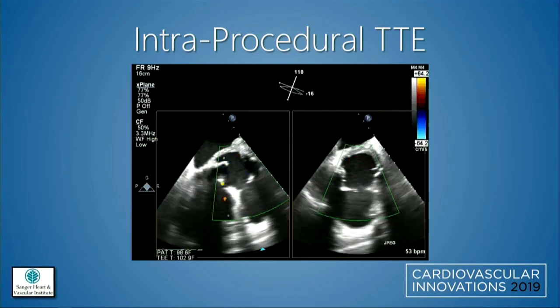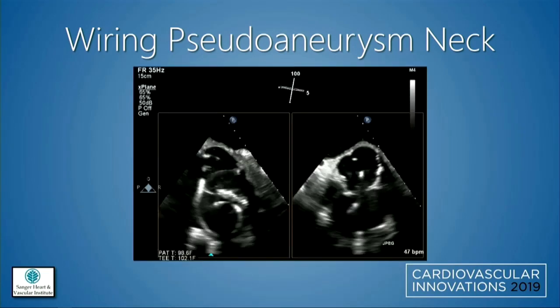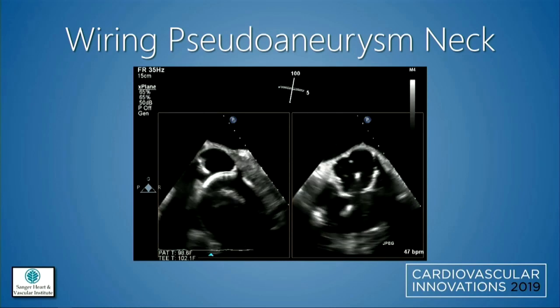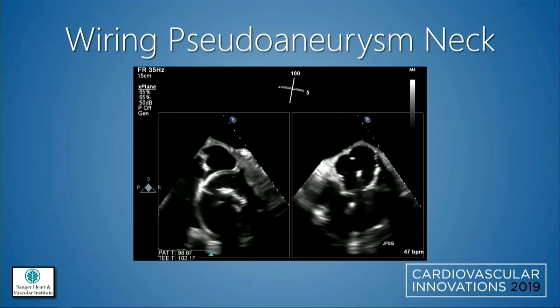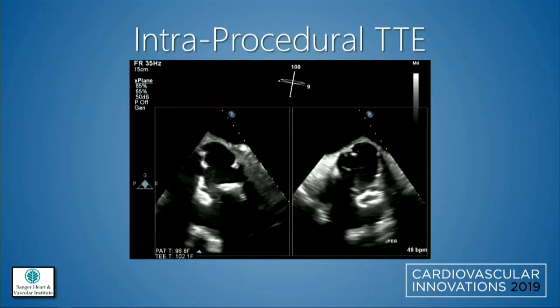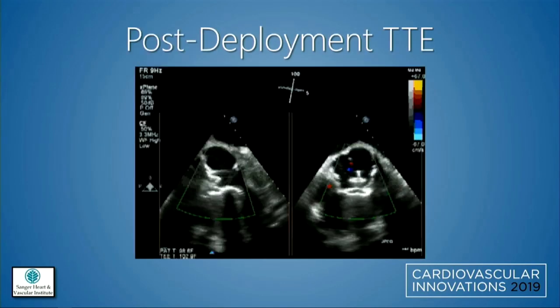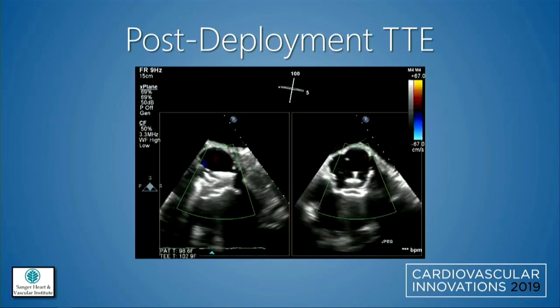Intraoperatively, we got good images showing flow into the pseudoaneurysm os. We were able to get a stiff wire through the os and into the pseudoaneurysm, visible on TEE. We then deployed a device across the os that appeared well-positioned — still attached at that point. Fluoroscopic images show pulling the device back against the wall with the pseudoaneurysm at the bottom and the aorta up on top. Our final position did not appear to show much, if any, flow around the device.